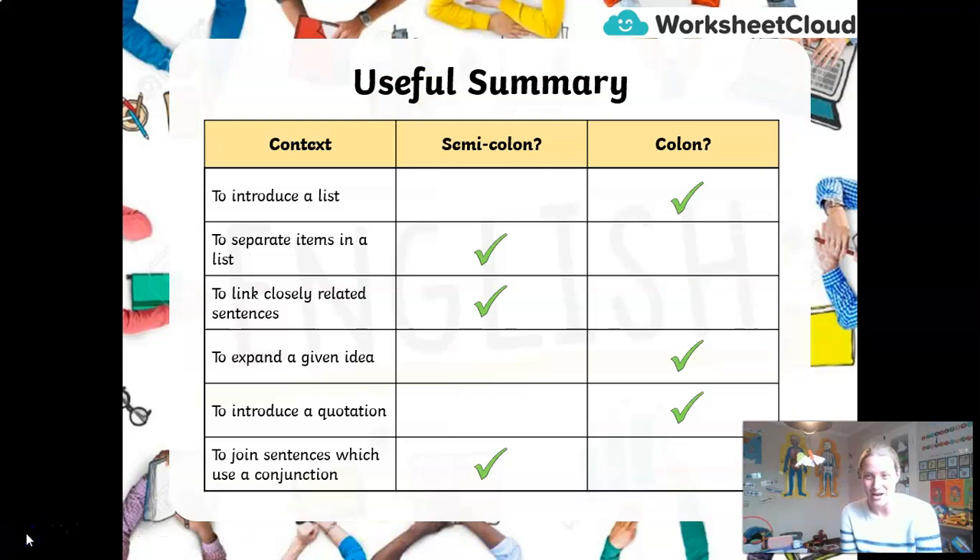Let's summarize. You can put this checklist in your workbooks. To introduce a list: use a colon. To separate complex items in a list, usually phrases: use a semicolon. To link closely related sentences: use a semicolon. To expand on an idea: use a colon. To introduce a quotation: use a colon — so if you've got a quote from someone, use a colon. And to join sentences without using a conjunction like 'because,' 'therefore,' or 'however': use a semicolon.